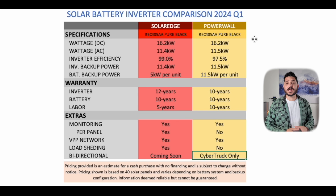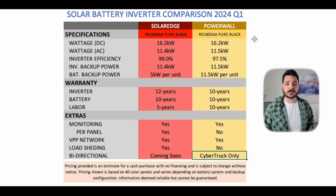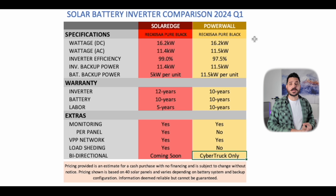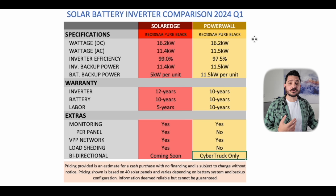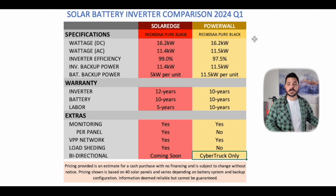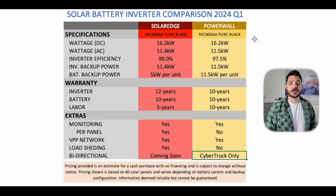The load shedding and home automations are something worth having. In terms of bi-directional charging, being able to use your car for home backup is really valuable — those vehicles have around 100 kilowatt hours of storage. SolarEdge has bi-directional charging coming soon, while Powerwall already has it available with the Powerwall 3 through PowerShare, currently only available with the Cybertruck.